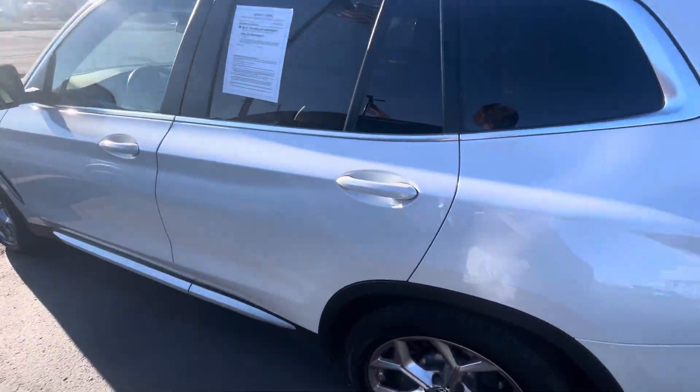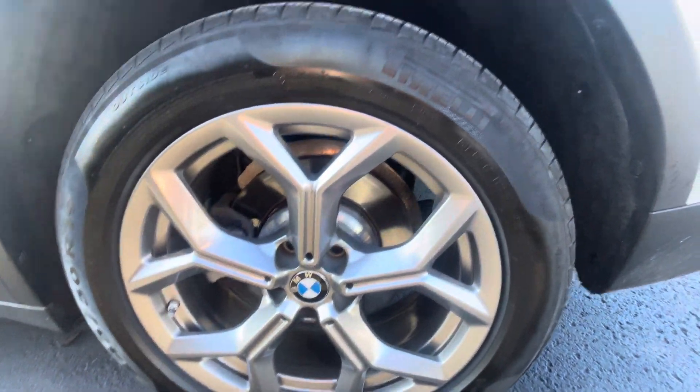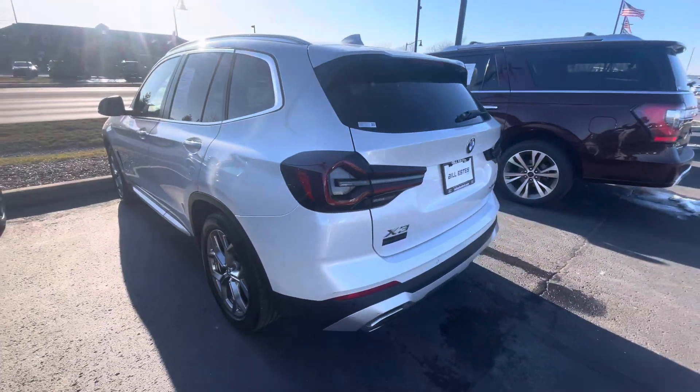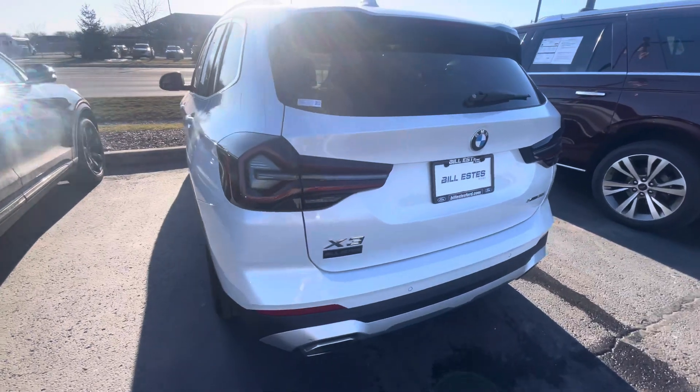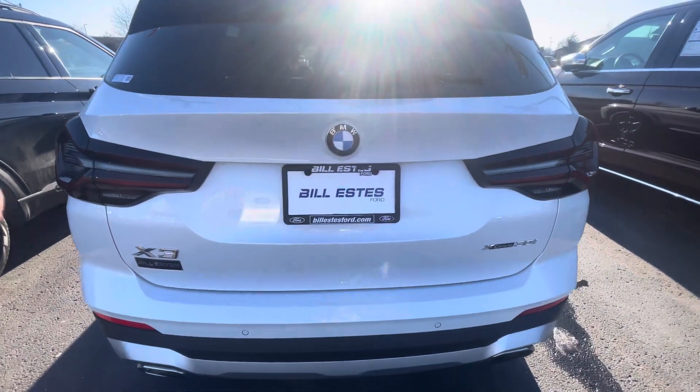There's no dents or scratches along the side of this thing at all. The wheels are in great shape — it's got some nice name brand Pirelli tires on it. And all the same with the back end here, it's got a nice sounding exhaust as well, which is pretty cool.